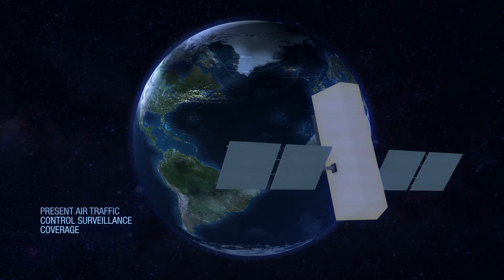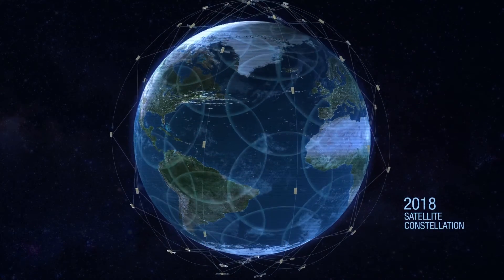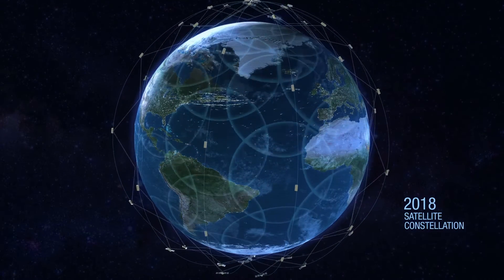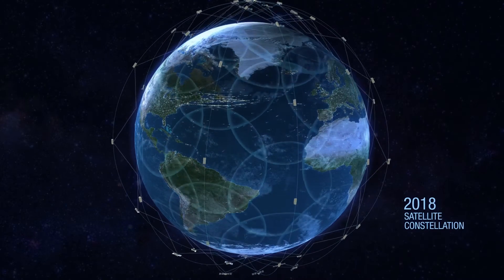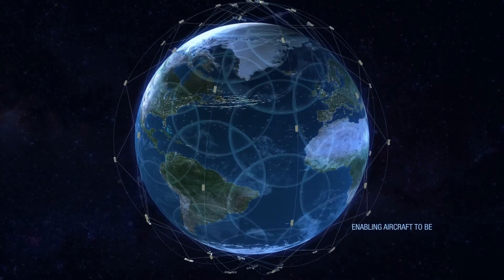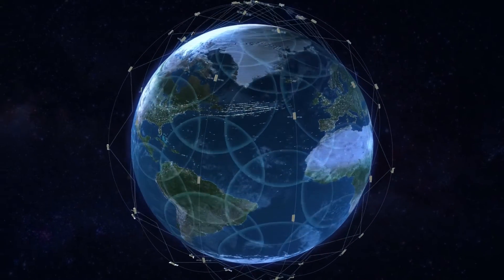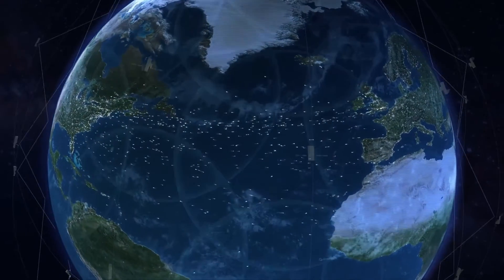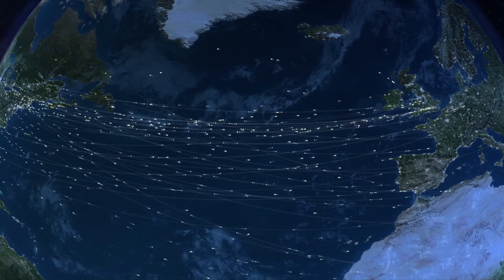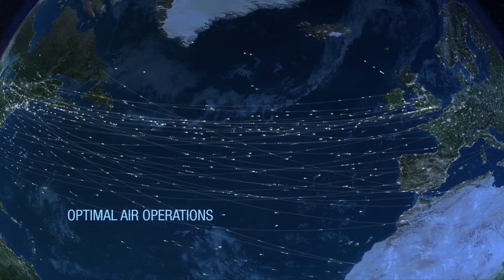In 2018, a new satellite constellation will provide seamless coverage to the entire globe. ADS-B units onboard each satellite will receive position reports from aircraft and continuously transmit those signals to air traffic controllers, enabling aircraft to be tracked in areas currently without surveillance. Space-based ADS-B will revolutionize the way air traffic is managed over oceans and in remote areas of the world.